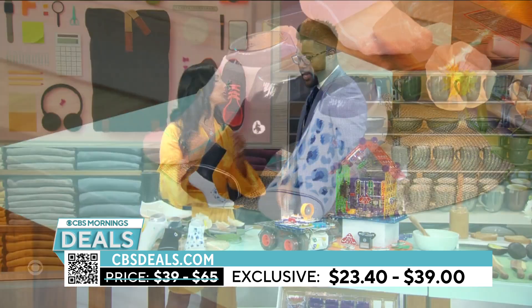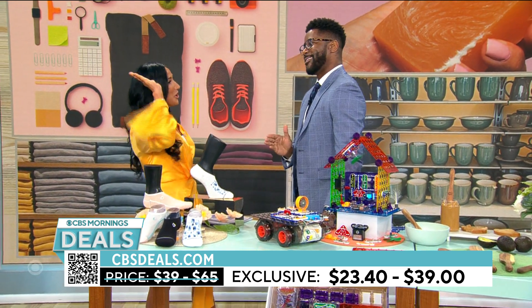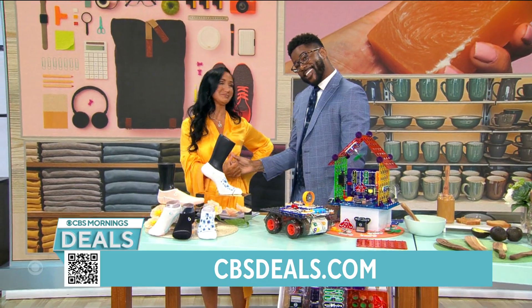Comfort, and yes, you're giving back to the world. I wore these the other day — stayed on all day long, no slip. That's what it's all about.